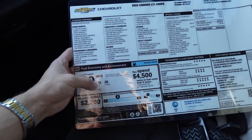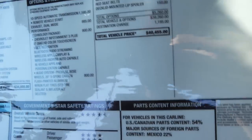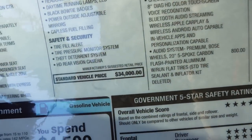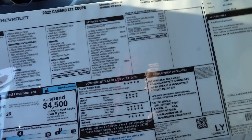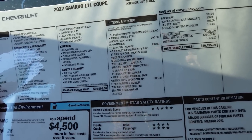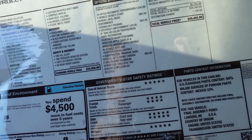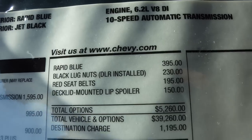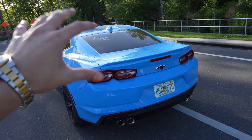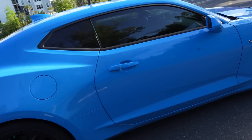Here's the window sticker. The city gas mileage is 16 and highway is 26. The total vehicle price is $40,000 — there was a markup from the dealer because of COVID prices. The standard vehicle price is $34,000, but we do have options: 10-speed automatic transmission, remote vehicle start, dual mode performance technology package, active exhaust, Chevrolet infotainment 8-inch system, audio system. The wheels are 20-inch five-spoke carbon flash painted aluminum with run flats. The Rapid Blue color itself is a $395 option.